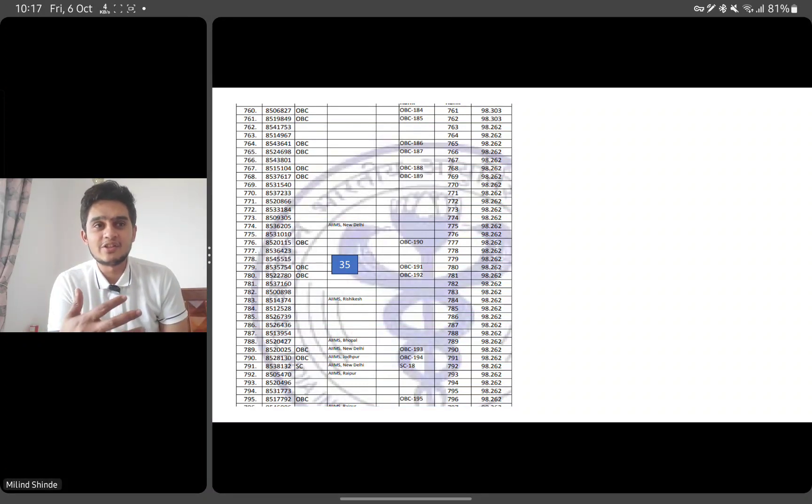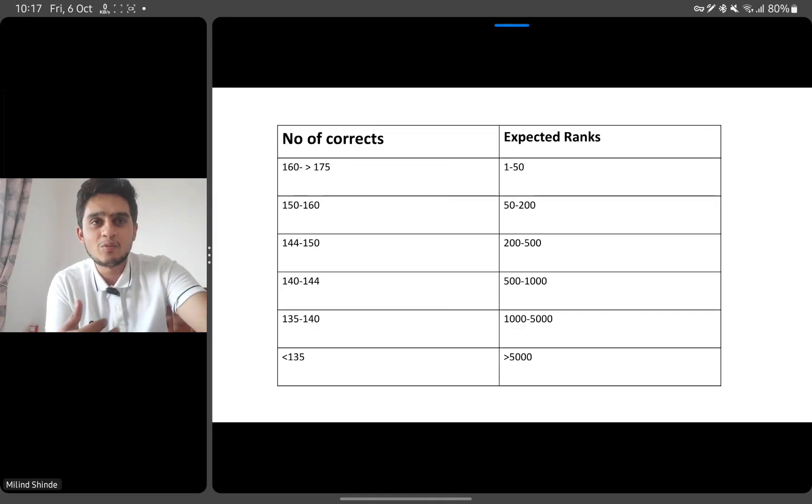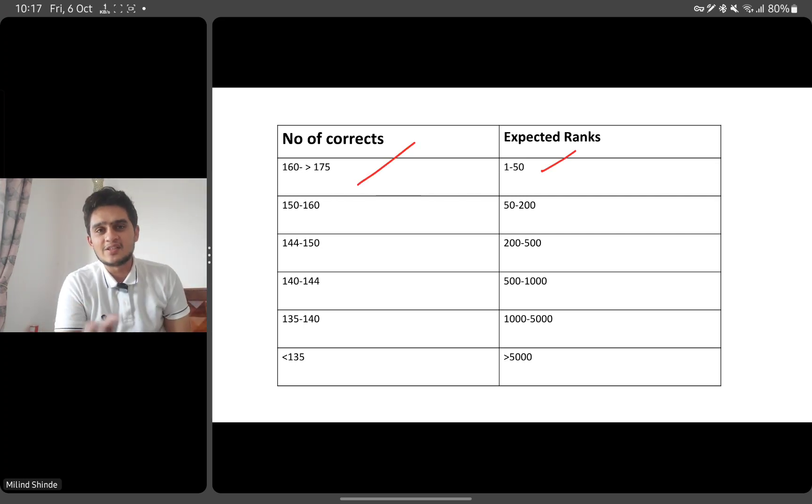That is why the number of questions needed is different for each rank group. If we put this in a simple table: top ranks from 1 to 50 usually need between 160 to 175 correct. Getting more than 180 in NICT is difficult based on the kind of paper we have. I have interviewed many top rankers and they always say they get around 160 to 170 correct — I've never seen anyone quote above 180. So 160 to 175 correct will generally get you a rank of 1 to 50.